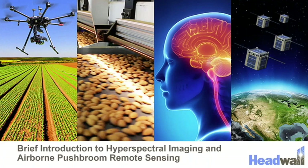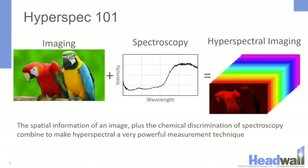Hello, my name is William Rock and I am an applications engineer at Headwell Photonics. Today I will be giving you a brief introduction to hyperspectral imaging and airborne push broom remote sensing. So what is hyperspectral imaging?